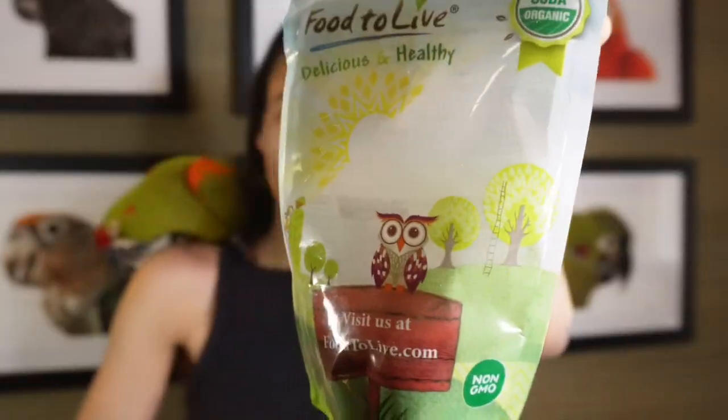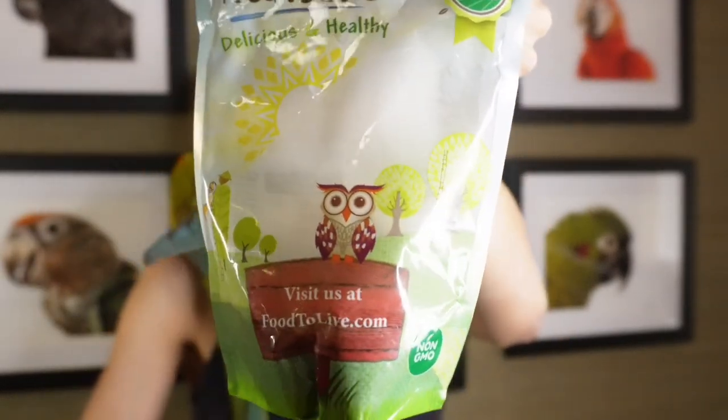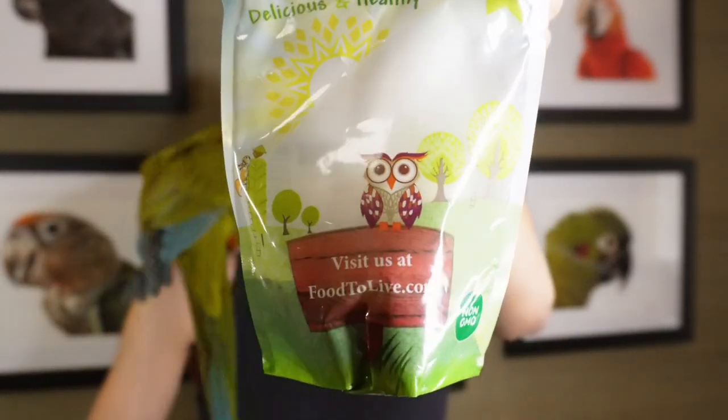Food to Live is a small business, so it's important to support small businesses. On Amazon it says 'support small businesses,' so there's a friendly reminder to always do that. Small businesses have a lot of passion and offer such natural resources and nutrition. They ship worldwide, and you can follow them on YouTube, Instagram, and Facebook as well.